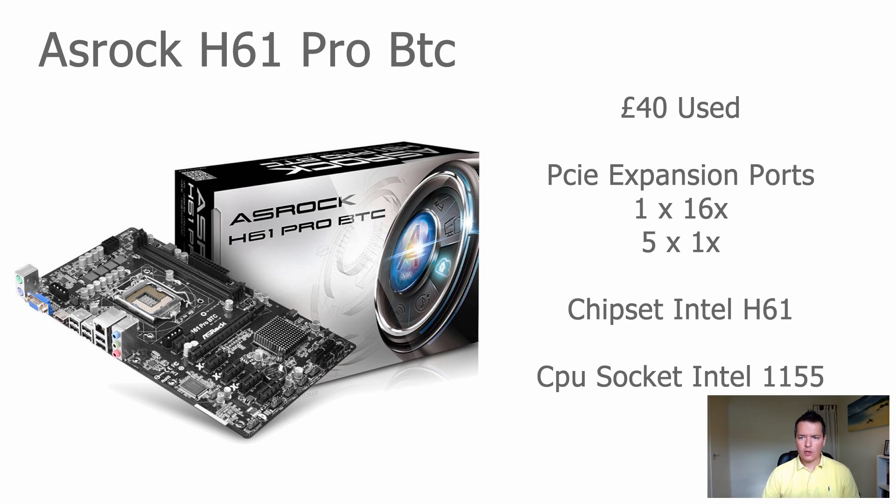The ASRock H61 Pro BTC is the motherboard that basically showed everyone else how to make a good motherboard for GPU mining. It's a few years old and was actually designed for Bitcoin and Litecoin mining. It is a little bit aged, so you might not be able to find one new — you'll more likely find only a used one. Search around used hardware stores, or eBay is probably a good option.